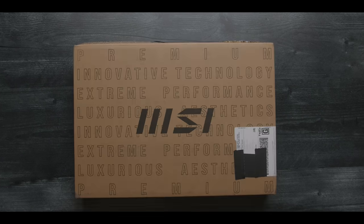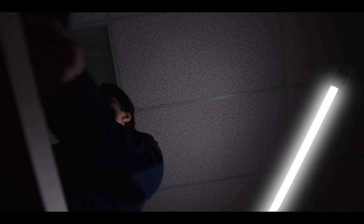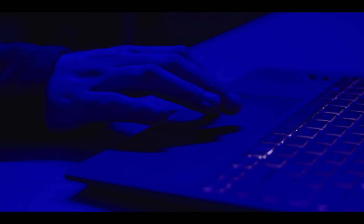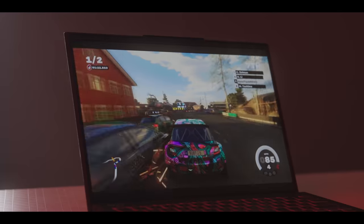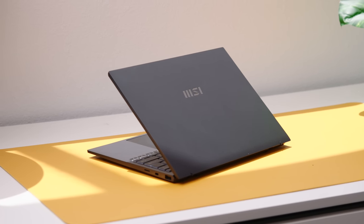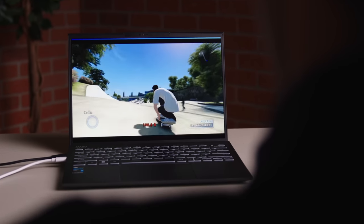This video is sponsored by MSI. So when you think of MSI, I think the first thing that comes to mind is gaming — and with probably solid reason. MSI has been a leader in the gaming laptop market for a long time.